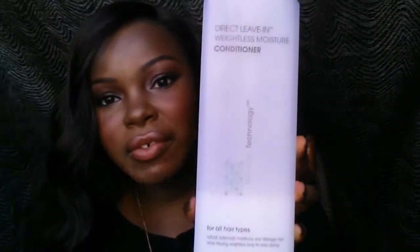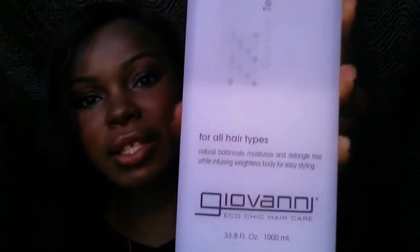For hair products, I chose the Giovanni Direct Leave-In Weightless Moisture Conditioner. This stuff is amazing for all seasons — it works great all year round so I love it. It's just a leave-in conditioner that's really moisturizing and really helps your hair stay moisturized.